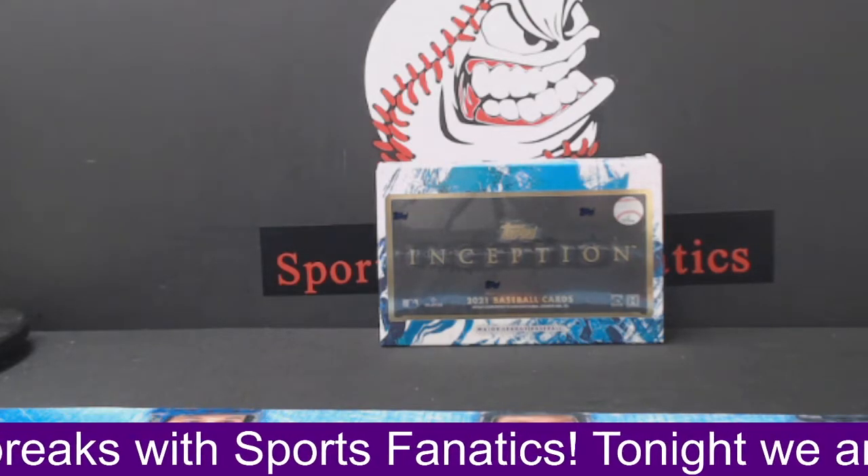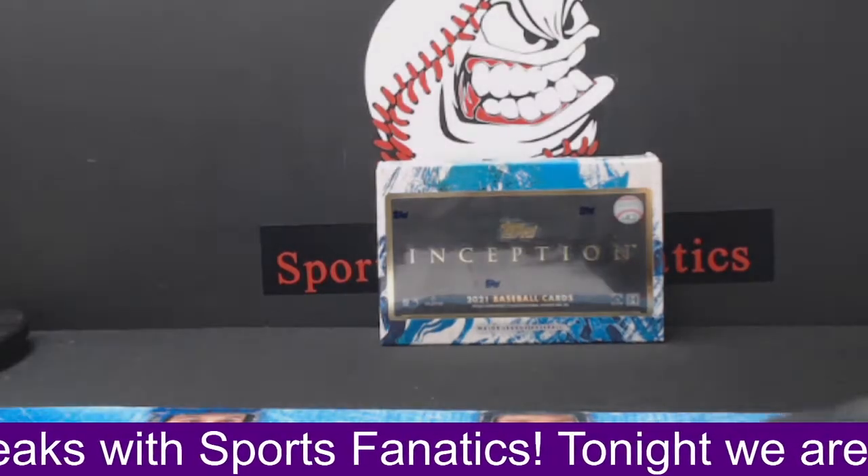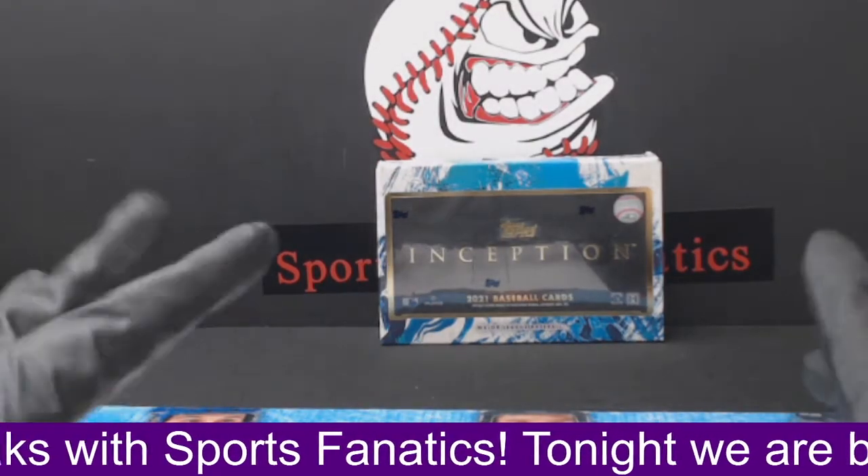All right, what's going on, guys? This is our 2021 Topps Inception break.